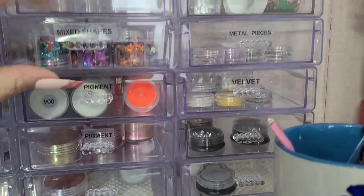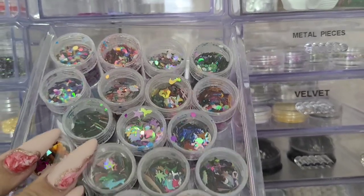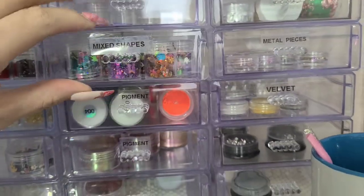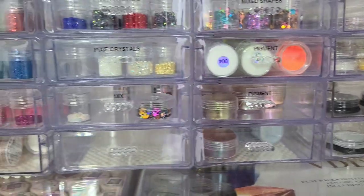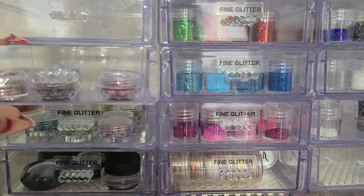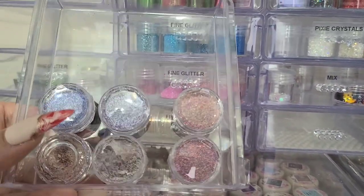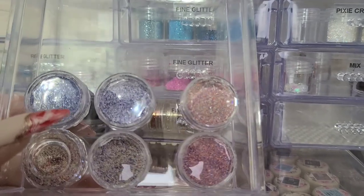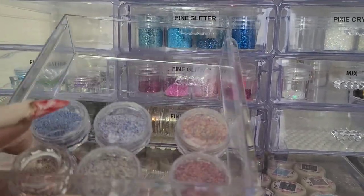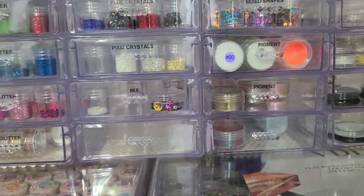For example, these are all just mixed shapes — good for a fun nail look. Just some glitters I still have to label. These are like some sweater or knit glitters — that's the kind of vibe they gave me.